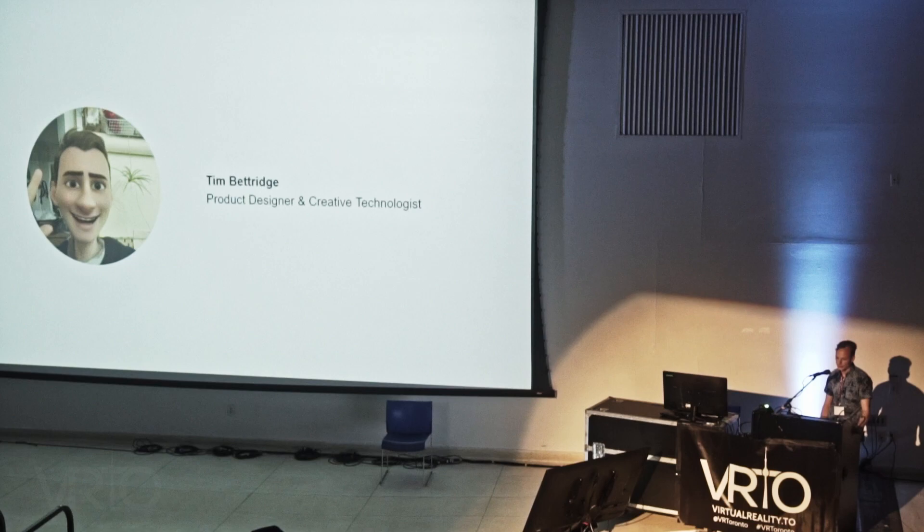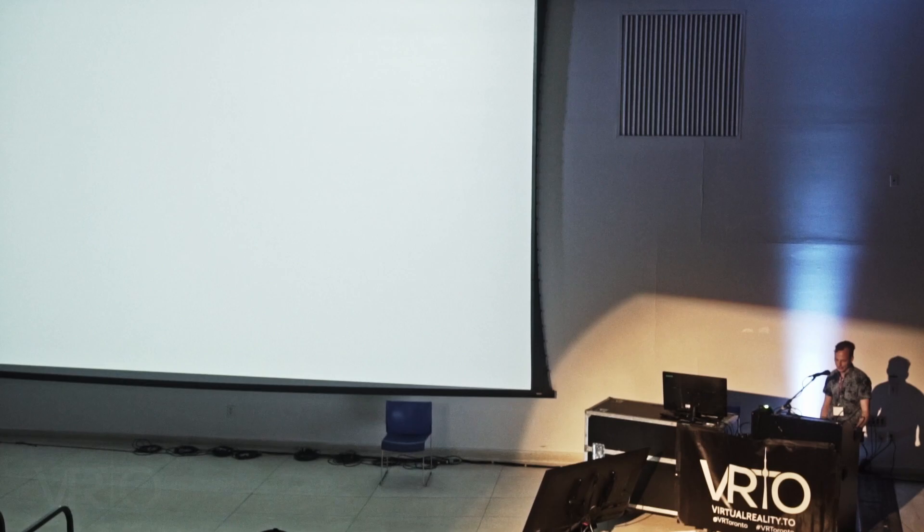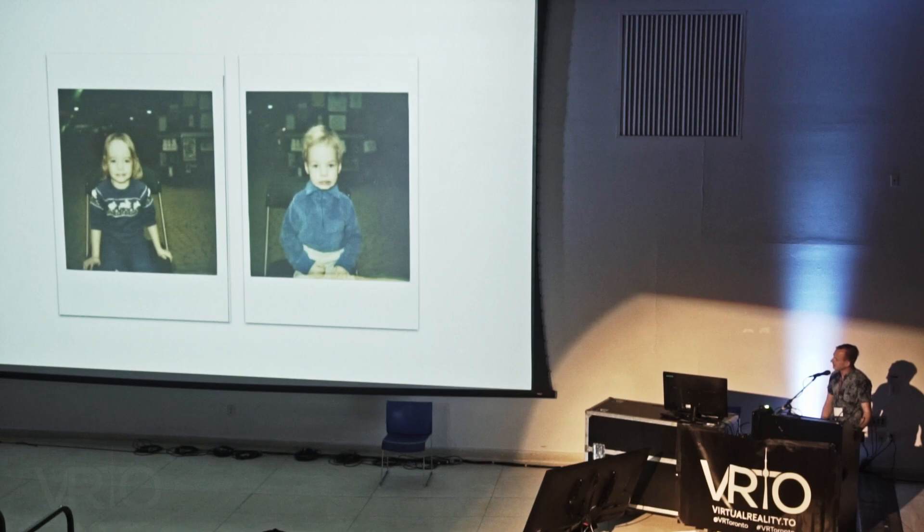I've always been really passionate about emerging technologies, and today I'm really happy to share with you a big idea that I have. So I'm going to take you back to the beginning where it started — this is myself and my twin sister Katie.